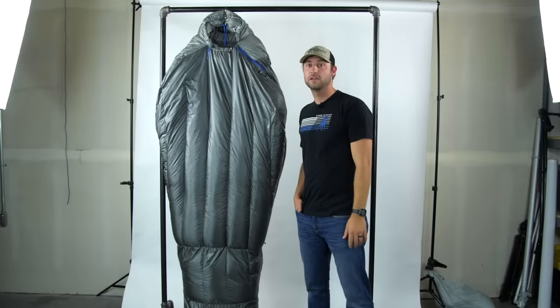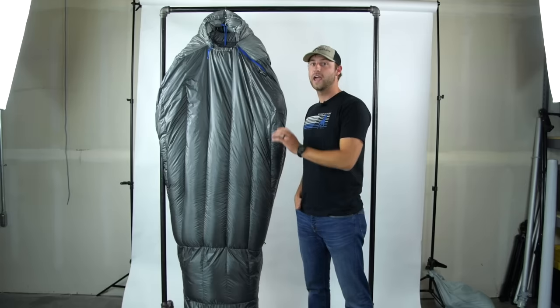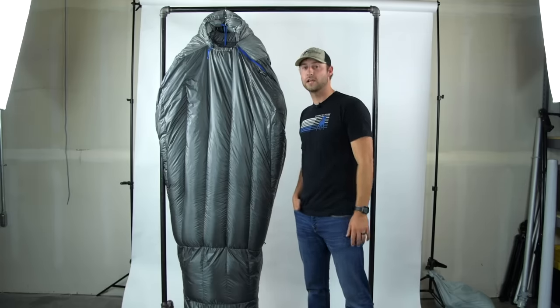Both bags are made using responsibly sourced hyper dry 850 fill down, with a 90-10 down to cluster ratio. The exterior shell and interior liner are made from 100% nylon Pertex Quantum.